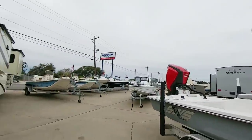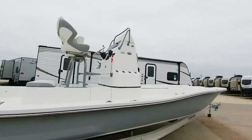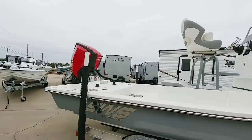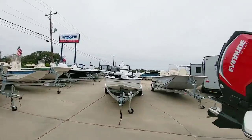What's going on guys? Today we are out here at Ron Hoover RV and Marine in Rockport, Texas. They carry an enormous selection of RVs, some motorhomes, and a lot of boats. I think they're one of the largest RV and boat dealerships in the state.